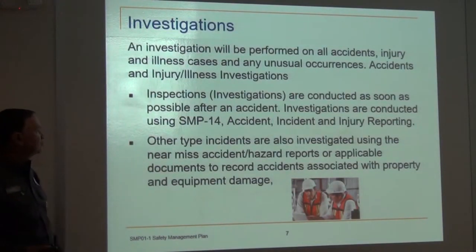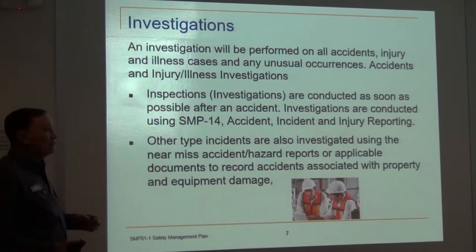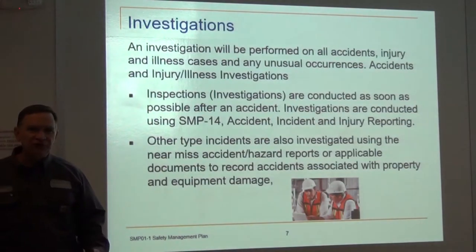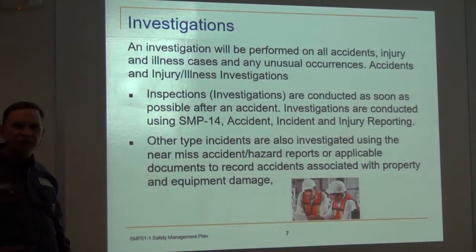That's what I was talking about — it documents the record, accidents associated with property and equipment damage. We have this so we can learn from it. When you're with a bigger organization, you can actually put that into a system and document patterns across different plants.